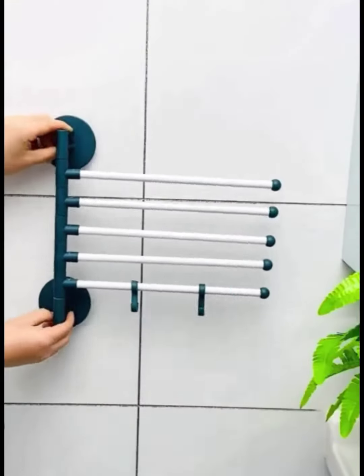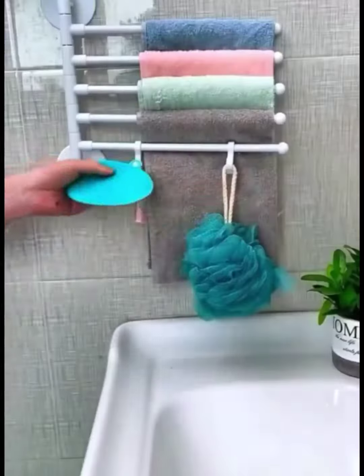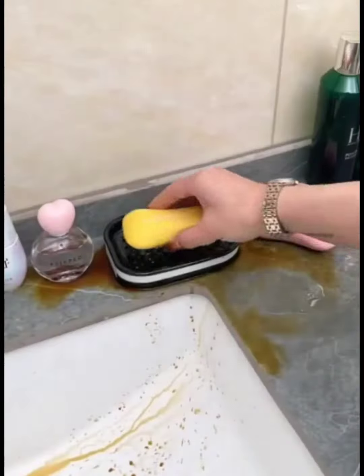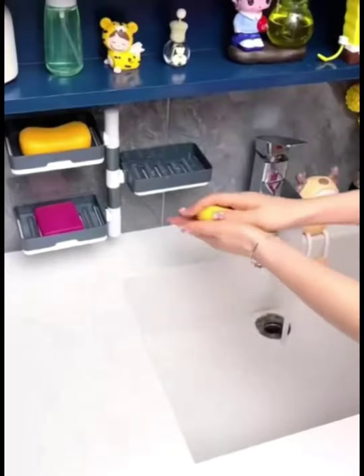The 2nd item is a towel rack that can hold up to 5 towels and can rotate and adjust its angle. The 1st item is a rotating soap dish that can hold both adult and child-sized soaps and cups, with a water-draining feature.